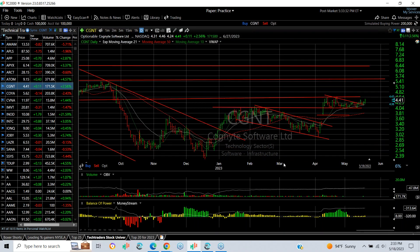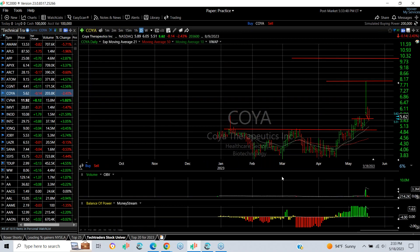CGNT — that's Cognite Software — exploded, pulled back, we put a swing on it, been calling it for about a month. Today it started to pop a little bit. I think it's going to get over 4.50 — if it does, 5.50 and 6.50 are your targets.